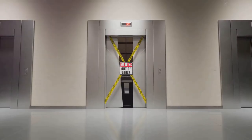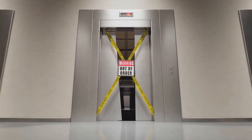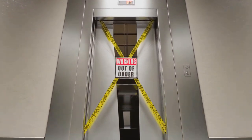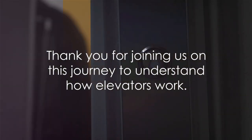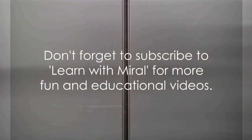So the next time you ride an elevator, remember the magic of pulleys and strong cables that make your ride safe and fun. Thank you for joining us on this journey to understand how elevators work. Don't forget to subscribe to Learn With Morale for more fun and educational videos. Until next time, happy learning!